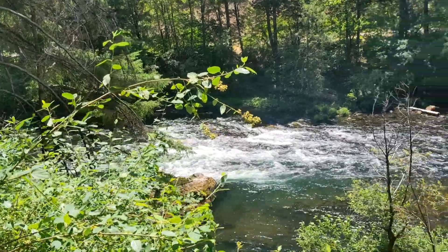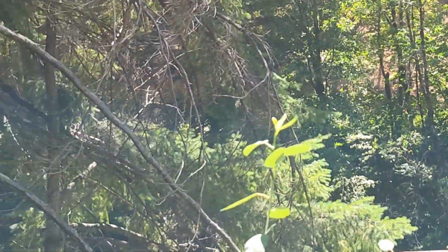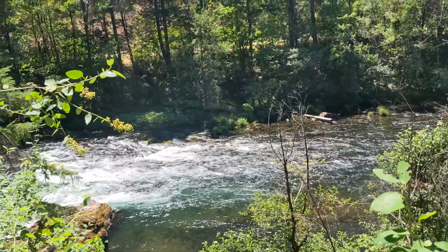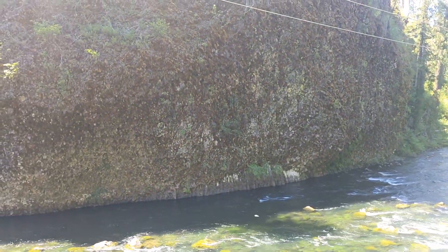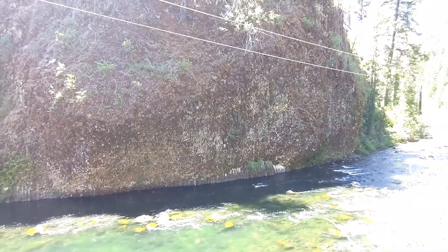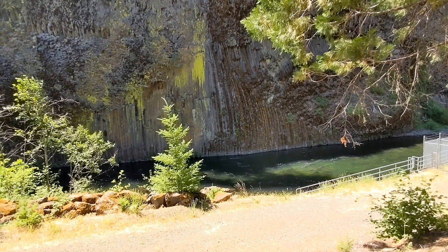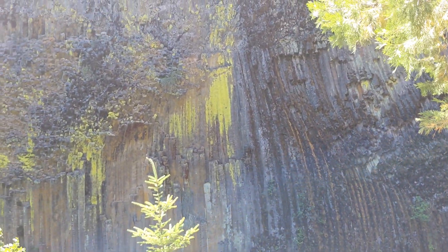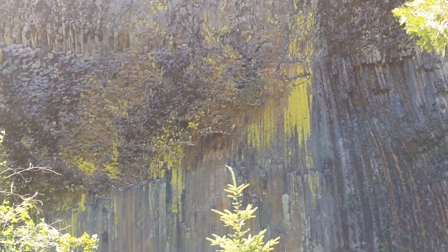North Umpqua River headed west. North Umpqua Highway 138 headed east. Almost back to the car park — here we are. This is the river. Look at the basalt rock formations, if you can see them. It is so cool. These are the cool rocks.